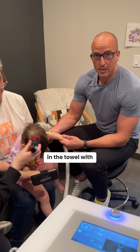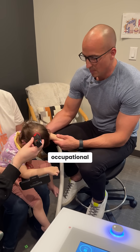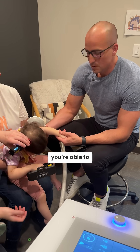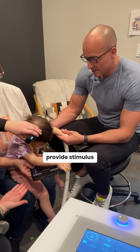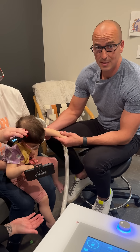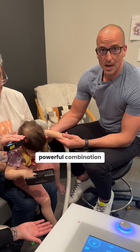A lot of people really throw in the towel with these kids and say, this is what it is, you can do some PT, you can do some occupational therapy. But when you have specialized technology and you're able to appropriately provide stimulus to the body and brain and support the brain's nervous system throughout that stimuli, it's a really powerful combination.